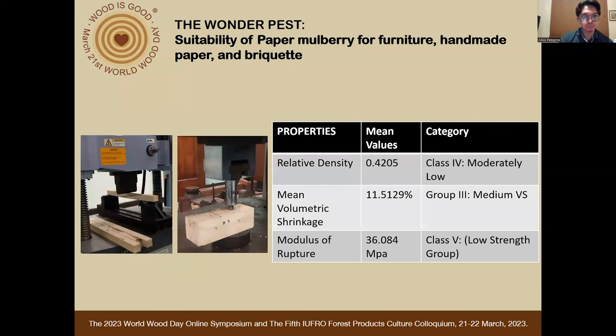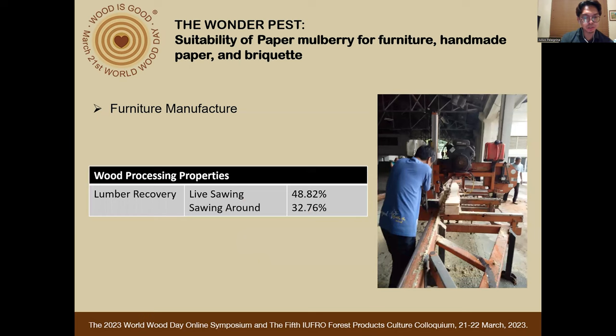The DOST-FPRDI and PICARD explored its potentials to address the issues of its invasiveness. Based on its physical and mechanical properties, paper mulberry falls under Class 4 or moderately low relative density, with possible end uses including production of pulp and paper, toys, venetian blinds, veneers, and medium grade furniture and cabinets. Based on volumetric shrinkage, it is categorized as Group 3 or medium volumetric shrinkage for conventional and ordinary furniture. Based on strength, it is categorized as Class 5 or low strength group, recommended for light construction where strength, hardness, and durability are not critical requirements. These categories are based on the FPRDI Trade Bulletin Series 4, 6, and 7.